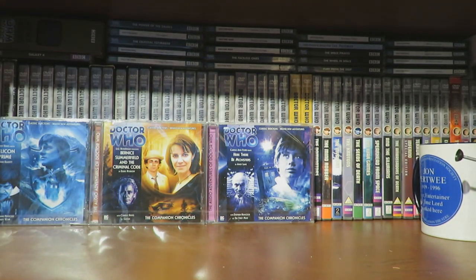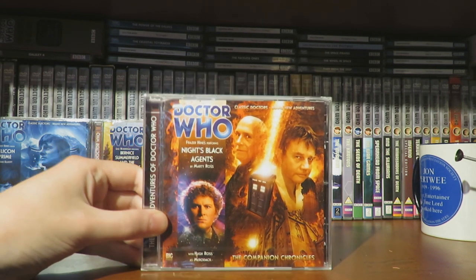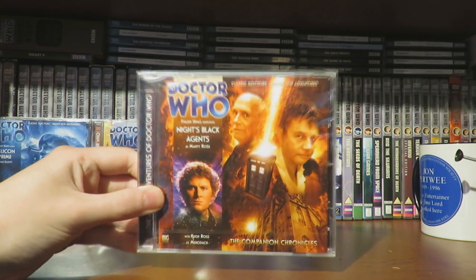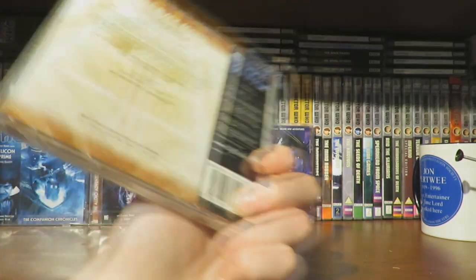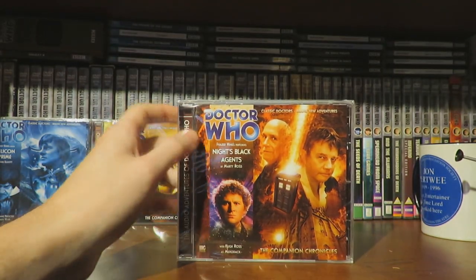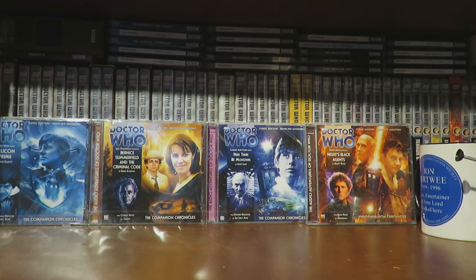Next up is the older Jamie Companion Chronicle, Knight's Black Agent, which fits in between the older Jamie trilogy. I've listened to the older Doctor and Jamie trilogy, and this fits between City of Spires and Wreck of the Titan. It should be quite interesting — I may revisit that trilogy because I did enjoy it.